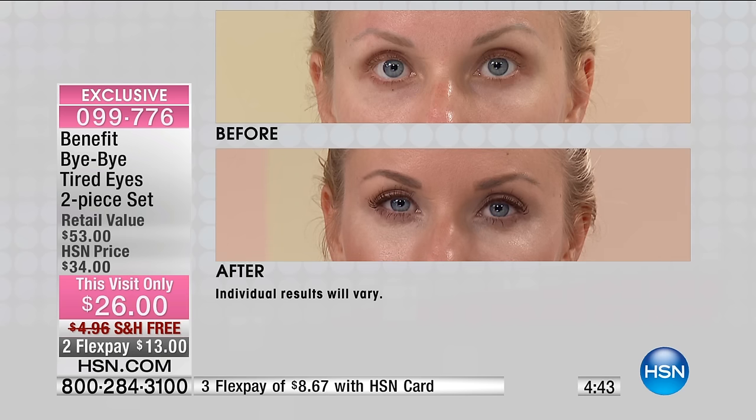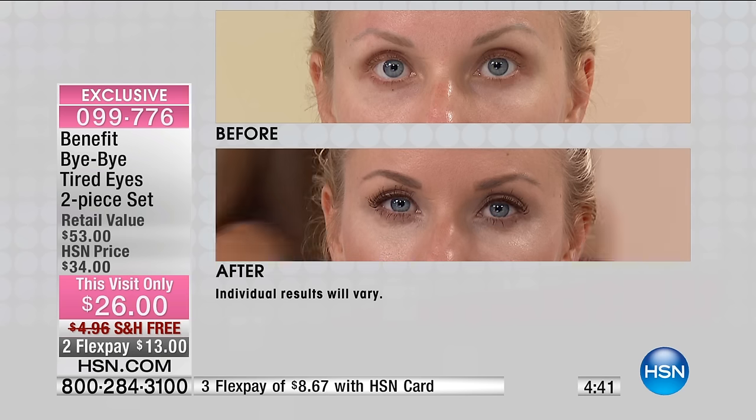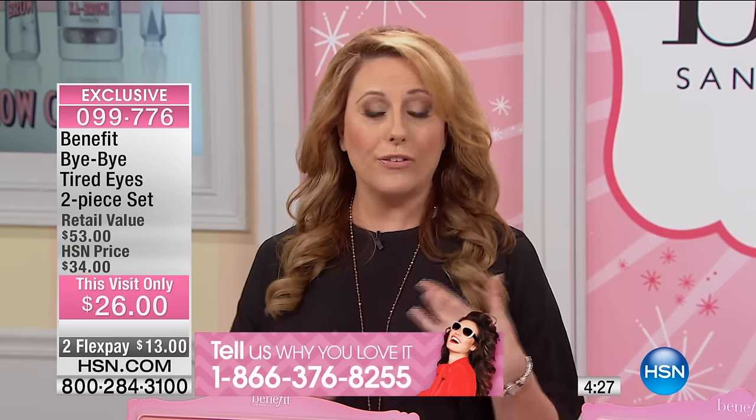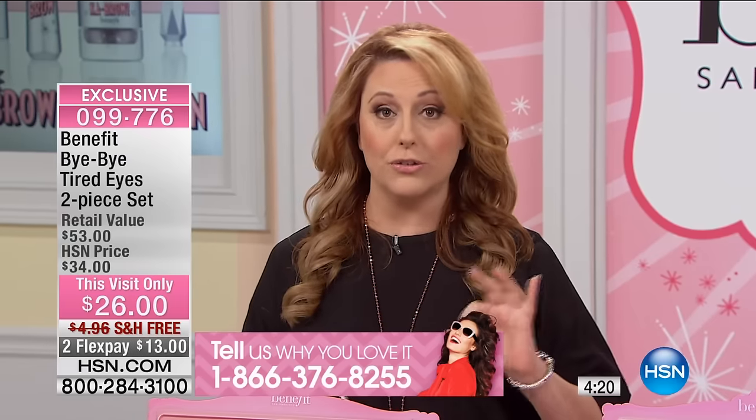If you're picking up anything in the show, we want you to be part of it. Give us a call — our toll-free testimonial line is 1-866-376-8255. We'd love for you to tweet about it and get social with us. If you're on the line picking this up, we'd love for you to stay and talk to us. These products are available in department stores, but not this configuration and not this price. Maybe you already have the Fake-Up concealer that you love, and then you just get the Puff-Off for free.